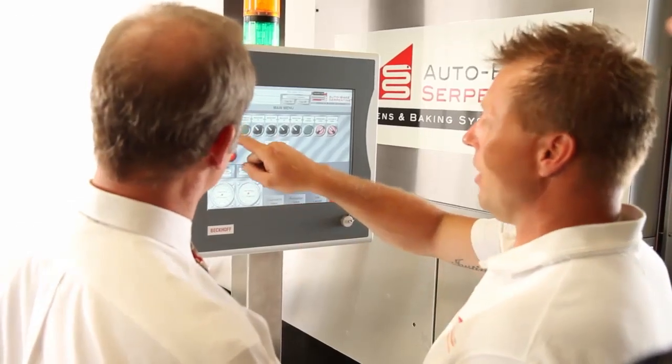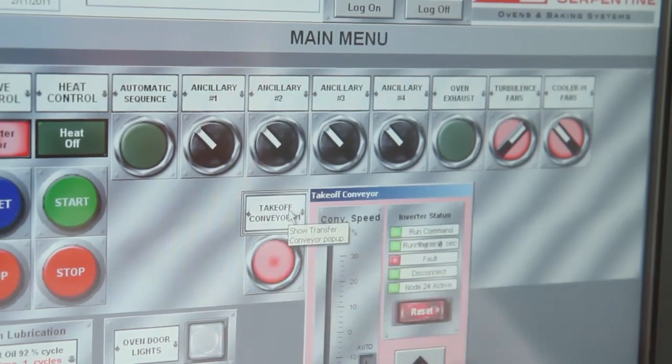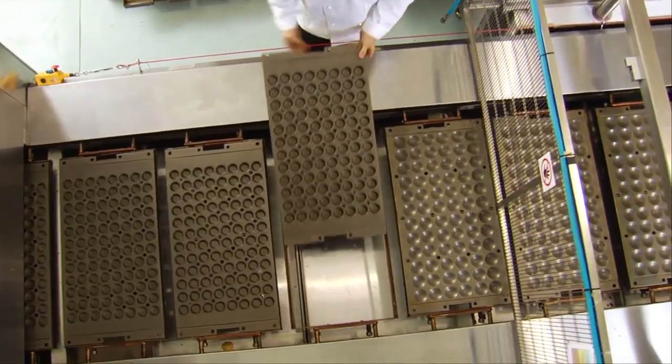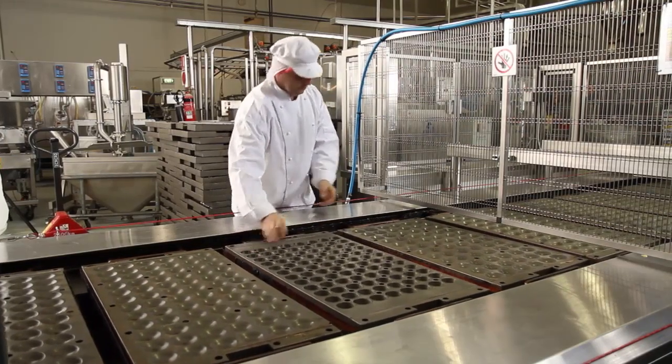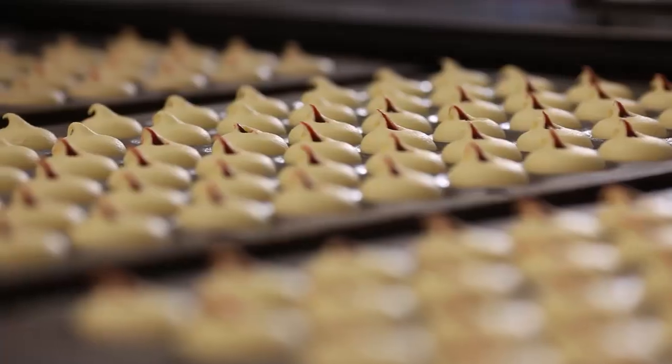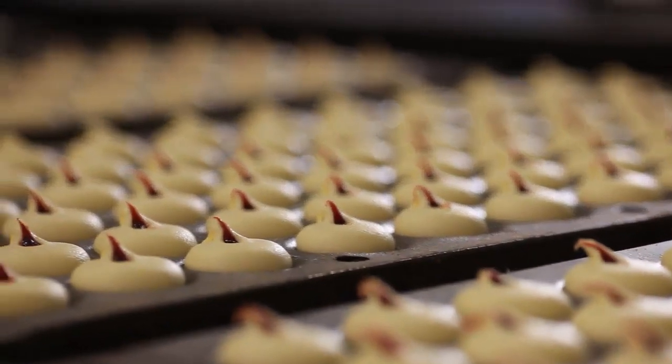Because the command centre is programmable, you can store and activate settings for your individual products at the touch of a button. Combined with autobake's convenient, fast-changing tray systems, it means you can swap product runs with no tooling or mechanical adjustment, resulting in minimal changeover time.